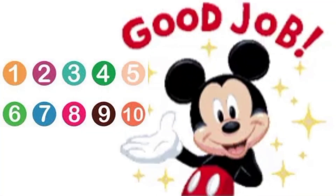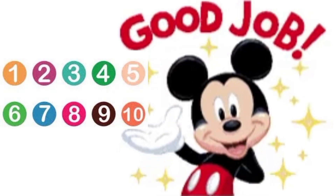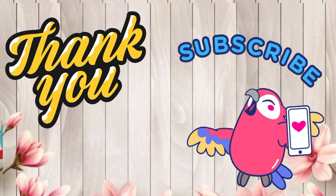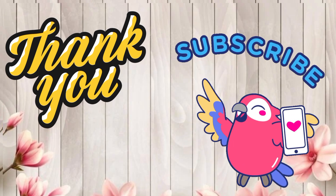Great job, friends. Goodbye. Goodbye. Thank you for watching. Please subscribe to our channel. Thank you.